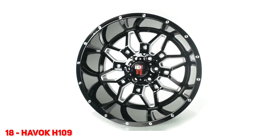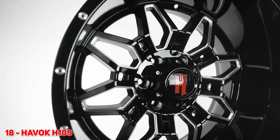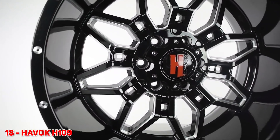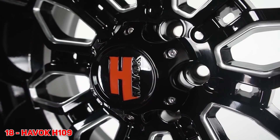Number 18 for you guys, we have the Havoc H109. This bad boy has been hanging in there like crazy. I think it's been three years in a row now that the Havoc H109 has been in the top. I think it's just the massive lip that this thing has — it's got super aggressive angles, but it's still in there. Number 18, Havoc H109, and I think now it has a silver logo.